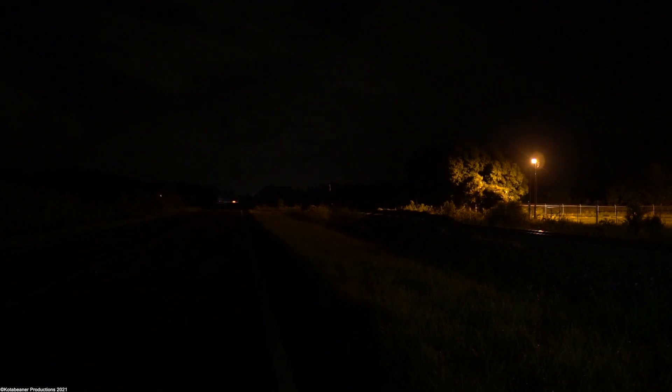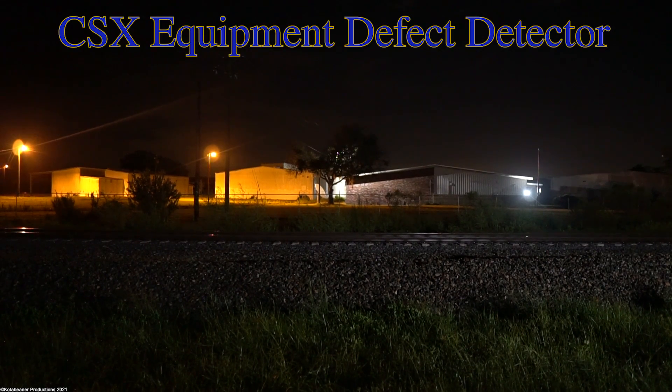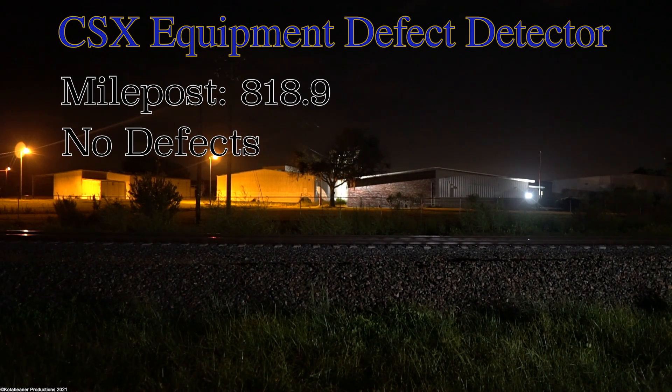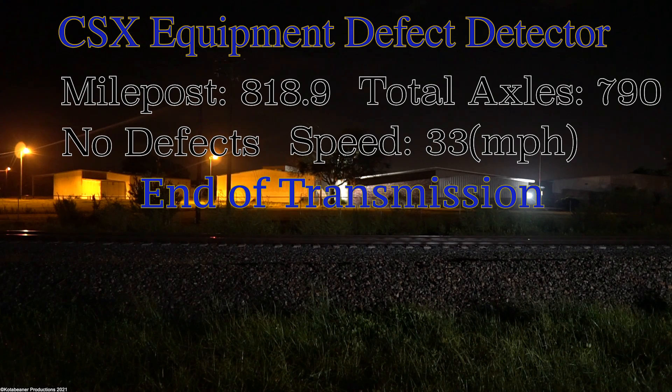The night's defect detector was only a little ways in front of us, so we sat around for a couple more minutes to listen. CSX Equipment Defect Detector, milepost 818.9, no defects. Total axles 790, speed 33. End of transmission.